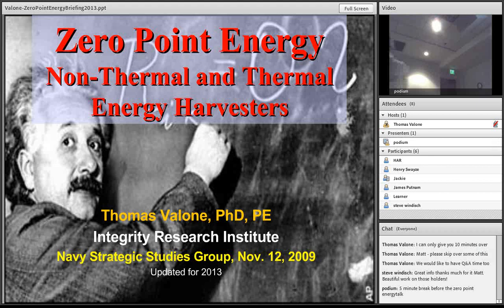I think we're ready to start the last one. I don't want to hold you over too long since we're running a little bit late here, and this is the last one of the day. I'm Tom Valone, and I'm here to talk about Zero Point Energy non-thermal and thermal energy harvesters.